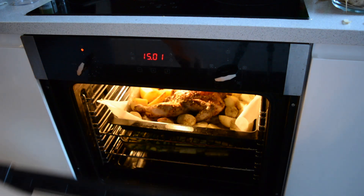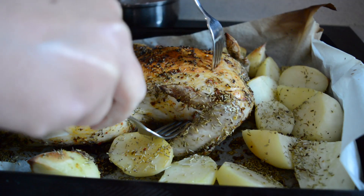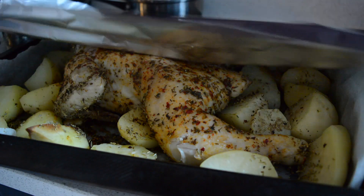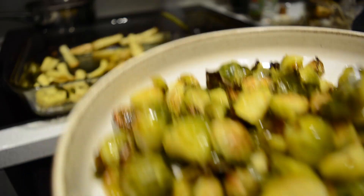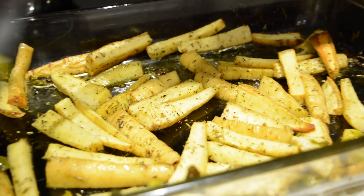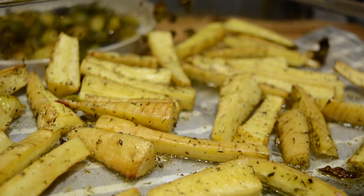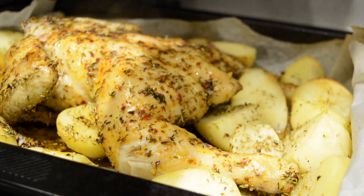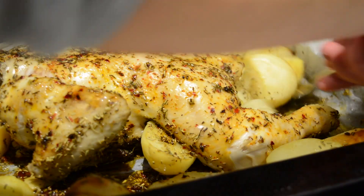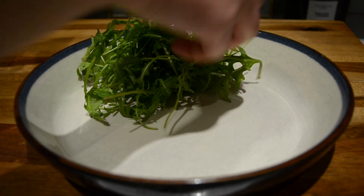After about half an hour I took my chicken out, flipped it, covered it with foil, and put it back in the oven. I find that makes the chicken cook through without burning. My Brussels sprouts were done so I removed them from the baking pan into a bowl, putting the parsnips back in for a bit more time. After about 10 minutes the parsnips were also done, and after half an hour with the foil I took the chicken out, removed the foil, and let it bake for another 15 minutes or so — though the overall cooking time depends on the size of the chicken.